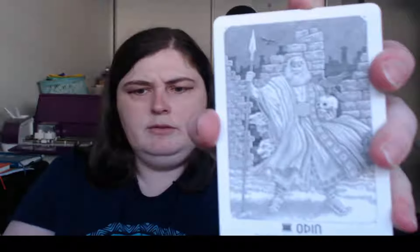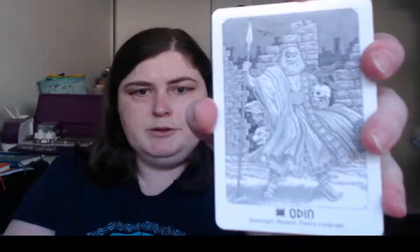I'm not going to show you every single card since it's an 81-card deck, but just to give you an idea — we start with Odin, because where else would you start but with the Allfather. The cards have an illustration, the name of the figure, and some keywords. For Odin, we have Omnisight, Wisdom, Poetry, and Language.